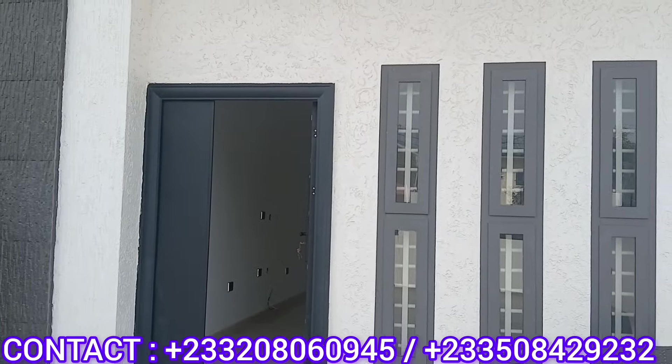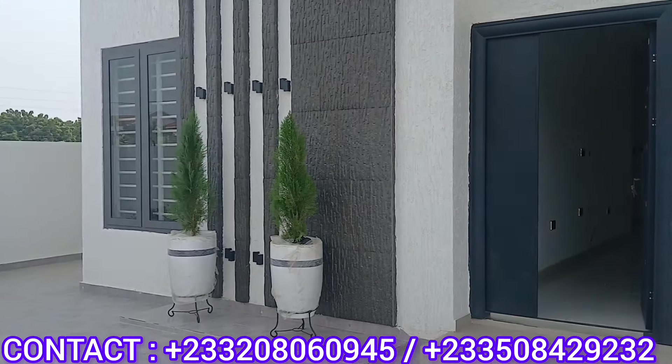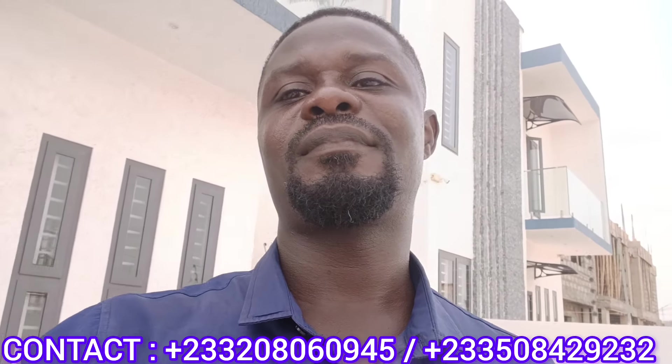Before we go in, let's have a little chat. Hello lovely people, today we are at Obojo. We are done watching the outside and the compound. I would like us to walk inside and see what we have there — very beautiful rooms. I'm going to explain every single thing we see inside. I would like you to sit back and just enjoy the video. Thank you.